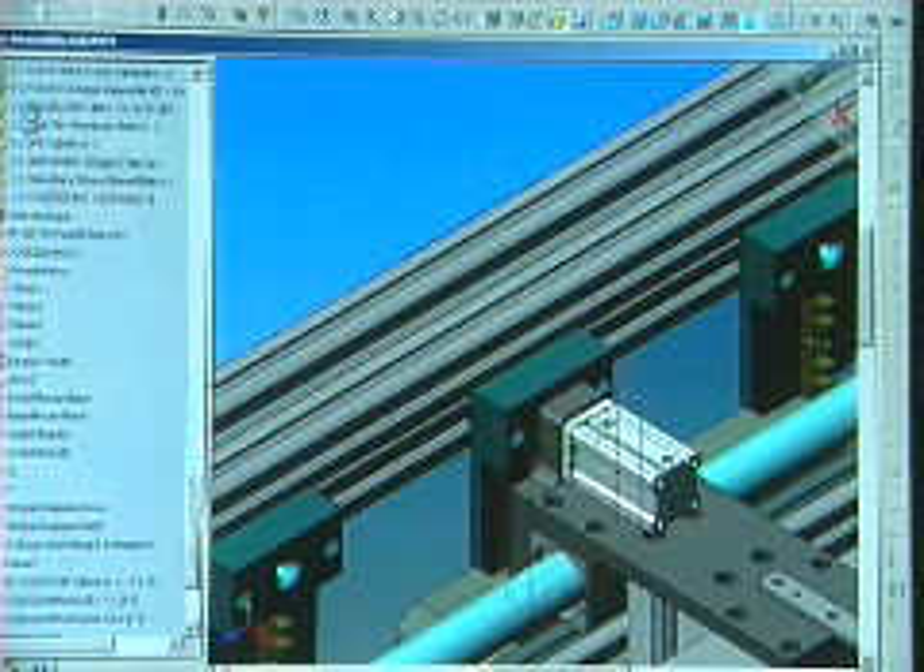A gentleman from 3M called and wanted to know some information about a particular cylinder. I got him online on our website. He downloaded the CAD file and was able to import that CAD file into his system, which happened to be Unigraphics. At the end of the conversation, he said, 'If I had had to create that model myself, it would have taken me two days' time. By having this component available online, you've just given me two more days for my project.'